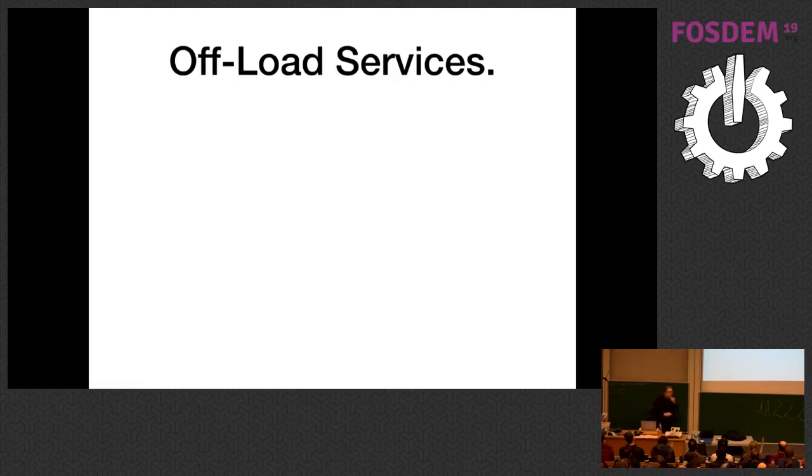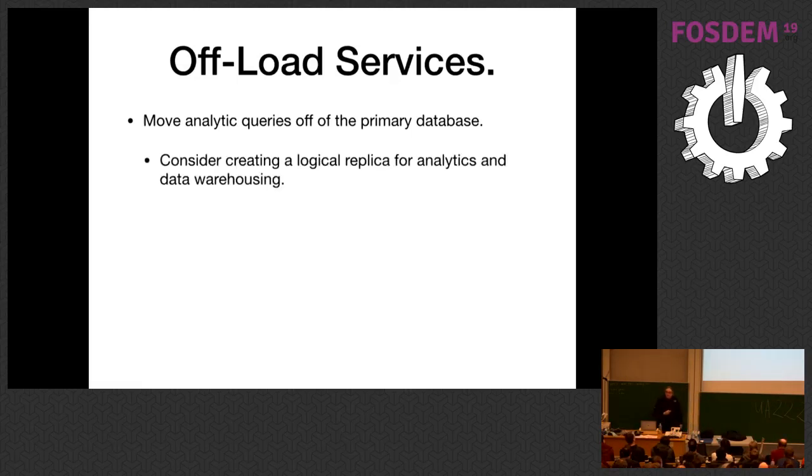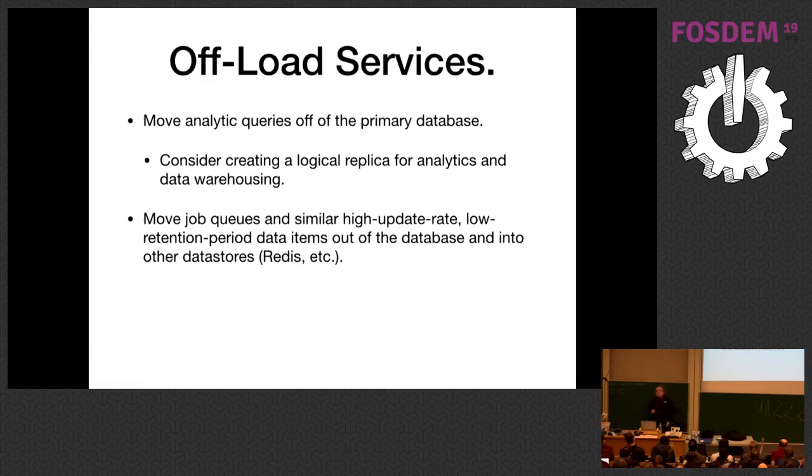This is also where you might want to start offloading services. Move analytic queries off of the primary database so you're not crunching it. Consider doing logical replicas for data warehousing and analytic queries so you have a system specifically intended for that. Start moving things like job queues and other low-retention-period items out of the primary database onto dedicated systems. Use Redis or something like that for these, rather than keeping them in the database, to reduce the load.